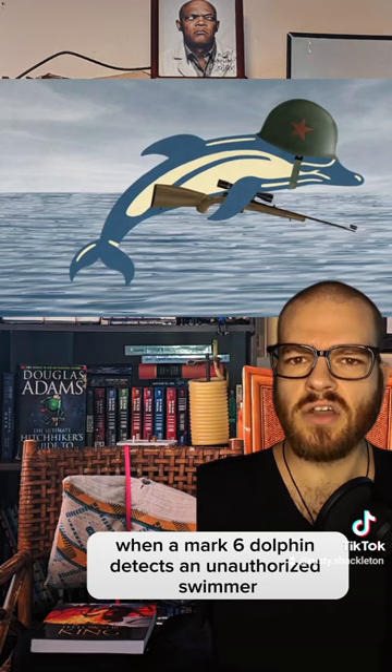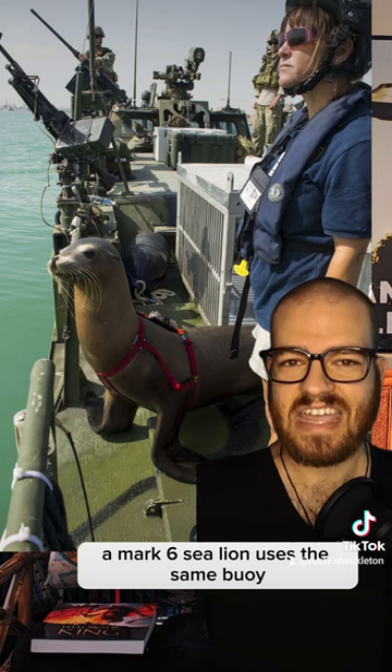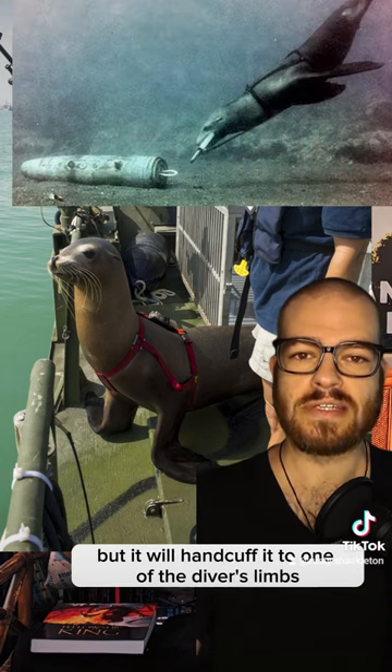When a Mark 6 dolphin detects an unauthorized swimmer, it attaches a flare-type buoy to their breathing tank. A Mark 6 sea lion uses the same buoy, but it will handcuff it to one of the diver's limbs.